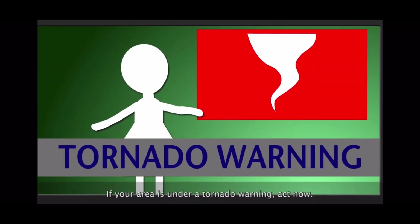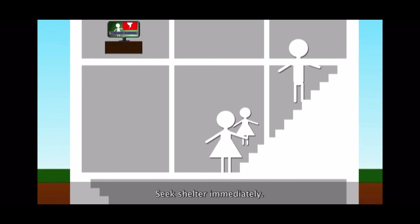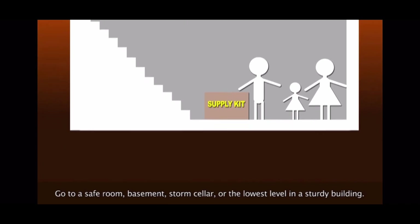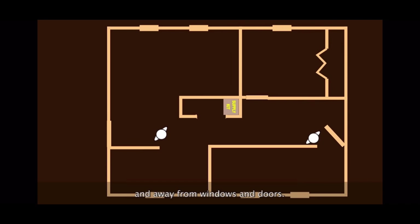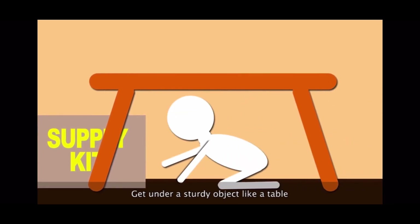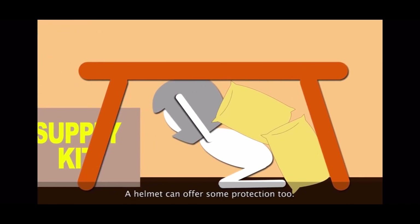If a tornado warning is issued, seek shelter immediately. Go to the lowest level of the building. If there's no basement, go to the center of the building, and remember to keep away from windows and doors. You can get under a sturdy thing like a table, and protect yourself with pillows or even a helmet.